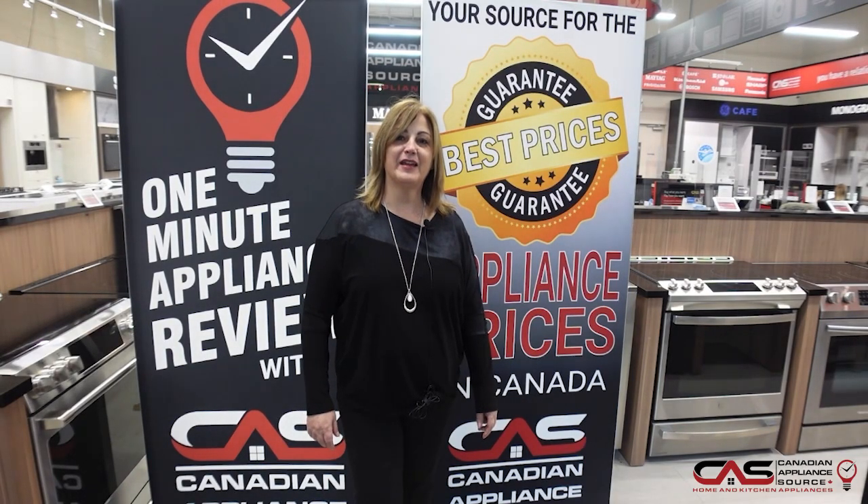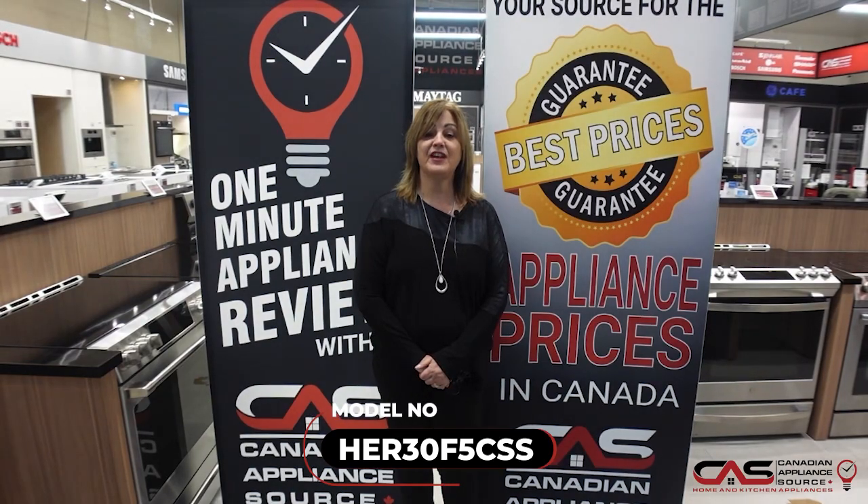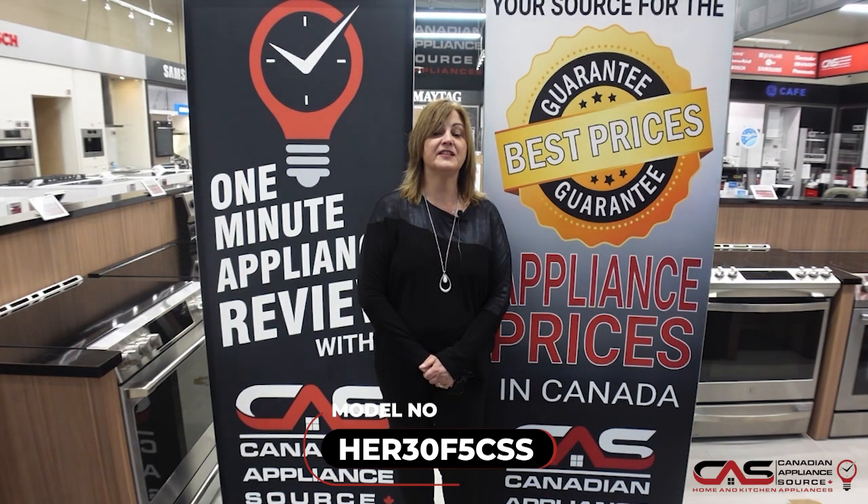Hi there, my name is Kelly. I work at the Hamilton Showroom for CAF. This is the Hisense range, HER30F5CSS.